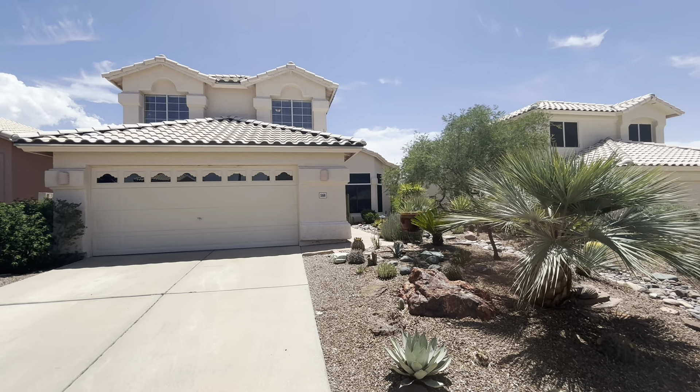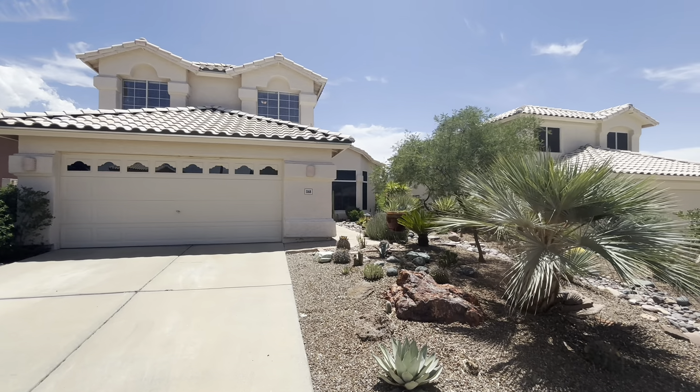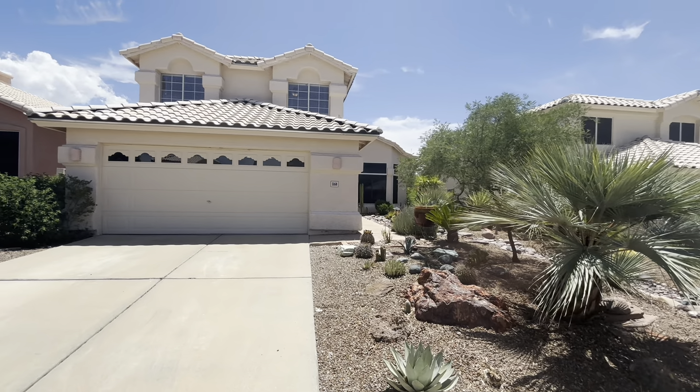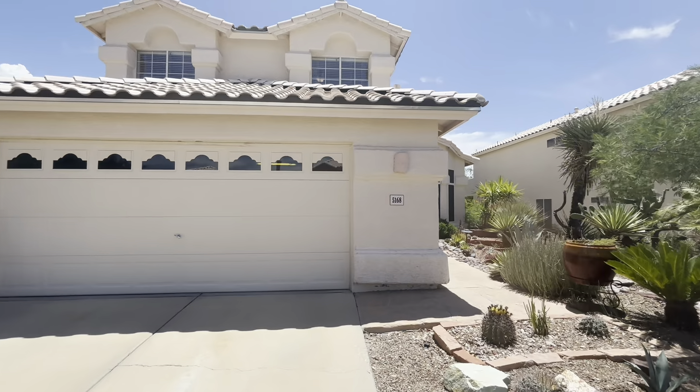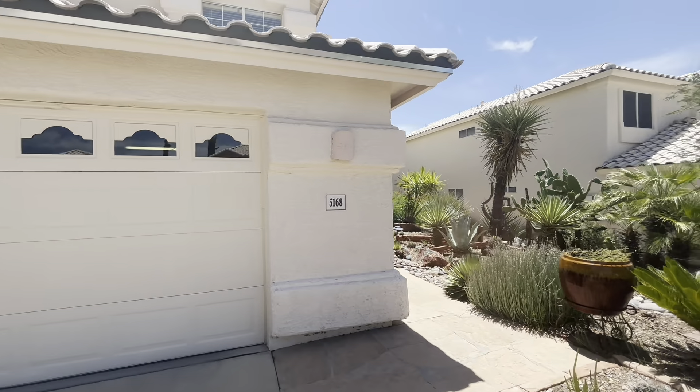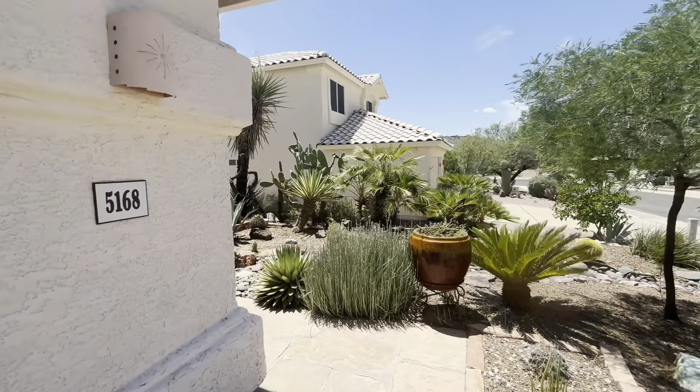Hi, this is Tiffany. It is June 28th, 2024. I'm at the property 5168 North Wind River Place. It's about 2,200 square feet. It was built in 1993. It does have four bedrooms and three bathrooms. The cross streets for the property are going to be Sabino Canyon and Sunrise.